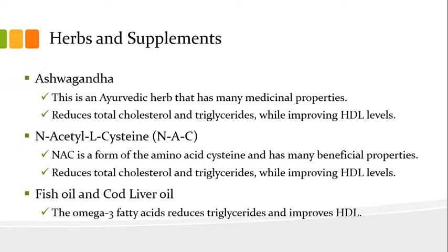The last on the list is fish oil and cod liver oil. The omega-3 fatty acids in these supplements reduce triglycerides and improve HDL.